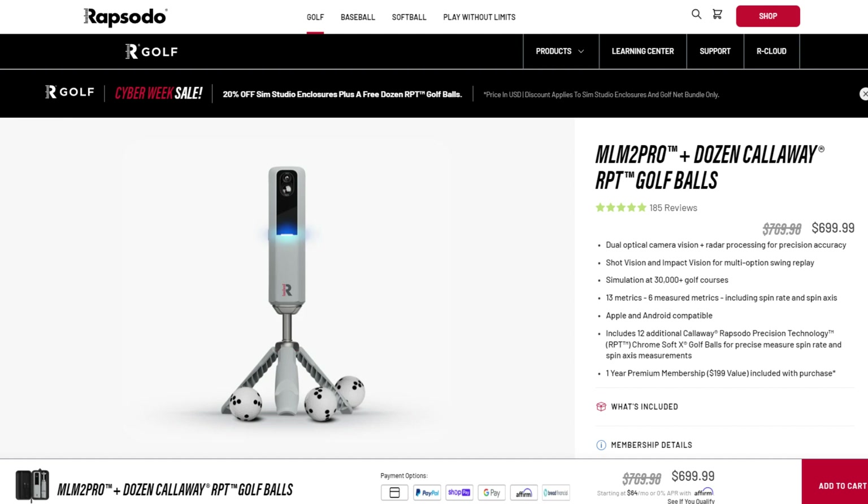We're talking about this device today because there is a deal currently offered through rapsodo.com. If you buy it directly from Rapsodo, they are giving you a free dozen of the Callaway ChromeSoft X balls with the RPT dots on them. So you can get an extra dozen balls as opposed to the three-ball sleeve that comes included in the unit, which I think is a great value — it's a $70 savings right there.